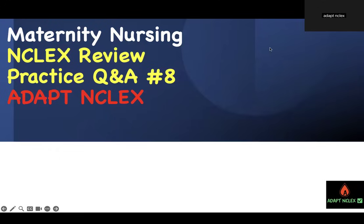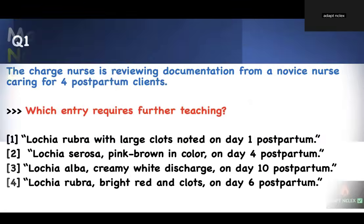Welcome to Adopt-Enclis Maternity Nursing NCLEX Review — Practice Questions and Answers Using Test-Taking Strategy for Nursing School and NCLEX. In this video, you really want to watch it to the end because I have concept after concept after concept that you need to know to answer questions on maternity. Let's get to it.